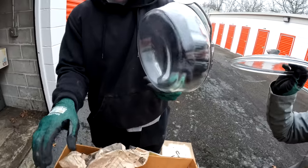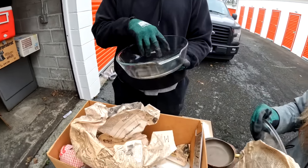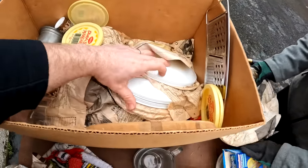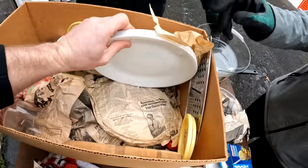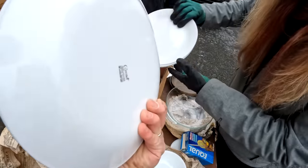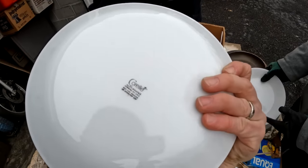And that's Pyrex, and Anchor — Anchor with the lid, yeah. In really good condition too. Oh, it's the whole complete set of Corning Ware, made in the United States. We have to be really careful with this.